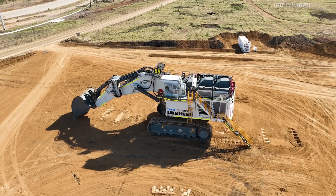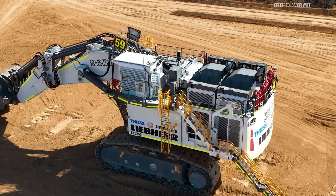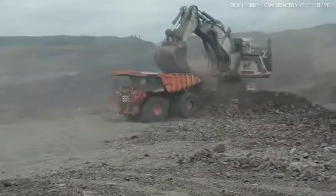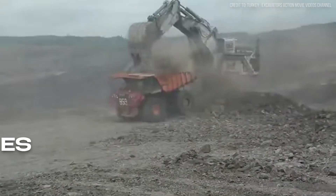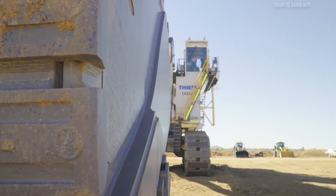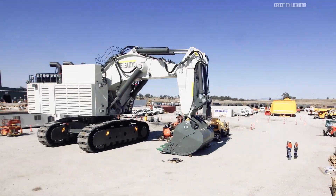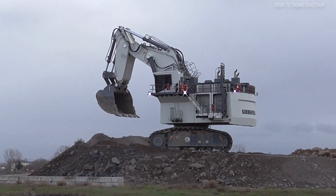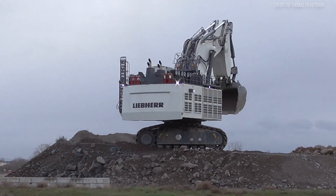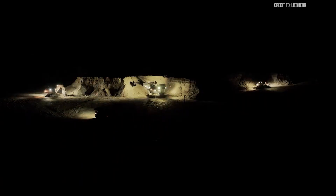Let's start with what makes the Liebherr R9800 so impressive — its specs. This mining excavator is a true feat of modern engineering. The R9800's operating weight is approximately 810 tons in the shovel configuration. The backhoe configuration is slightly lighter, but the exact weight can vary, with estimates around the 800-ton ballpark. That makes it one of the largest and heaviest hydraulic excavators in the world.